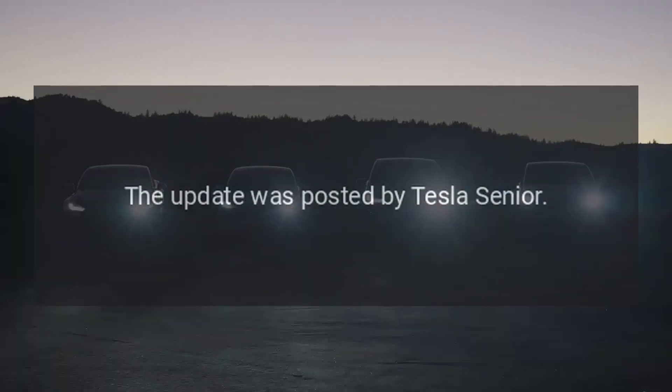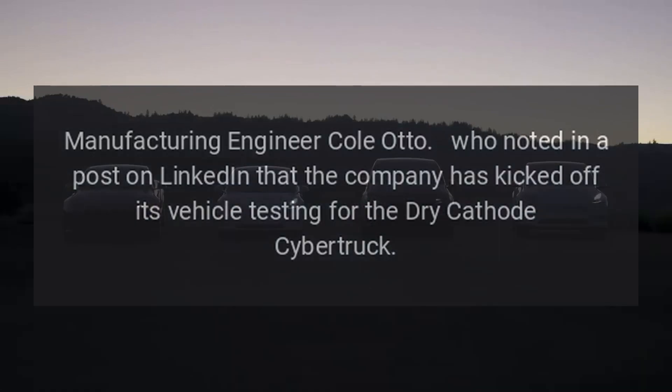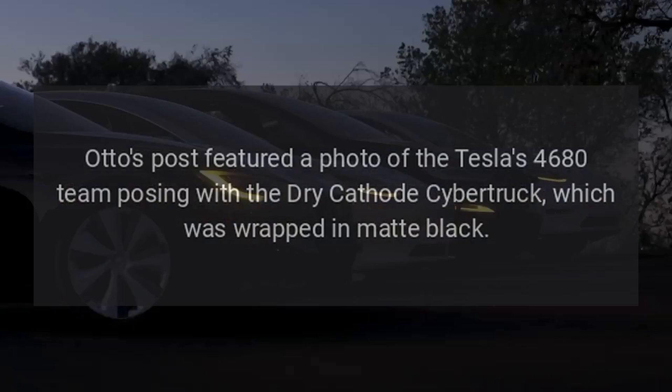The update was posted by Tesla senior manufacturing engineer Cole Otto, who noted in a post on LinkedIn that the company has kicked off its vehicle testing for the dry cathode Cybertruck. Otto's post featured a photo of the Tesla 4680 team posing with the dry cathode Cybertruck, which was wrapped in matte black.